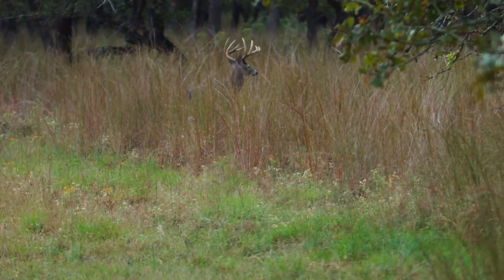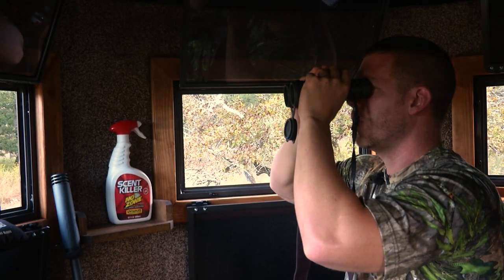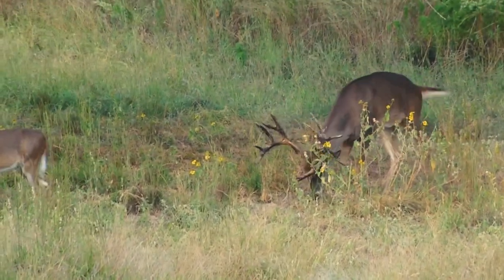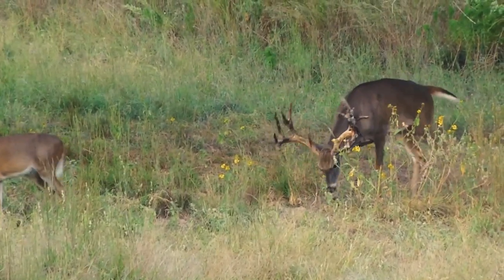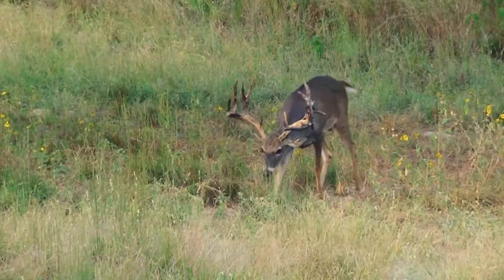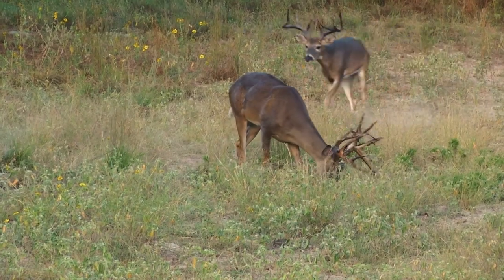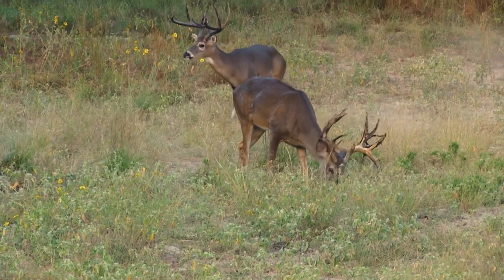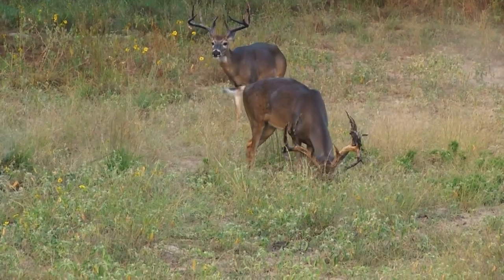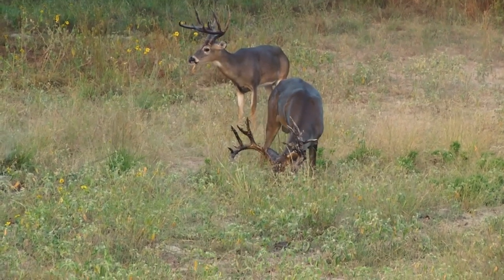That G2 buck has worked his way in — he's presenting us with a good opportunity. I really like that. There's G2s on him — the split. He's got flyers coming off right underneath the split on the left side, there's two of them. I think I want to take him. Look at that other buck that just ran in — oh that's a pretty buck. He's a real typical too. That's pretty.